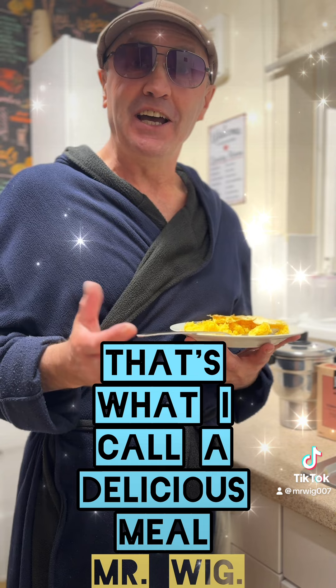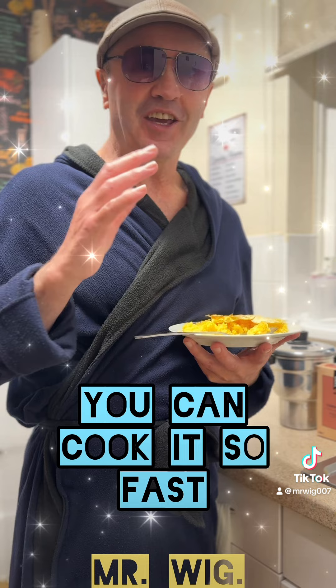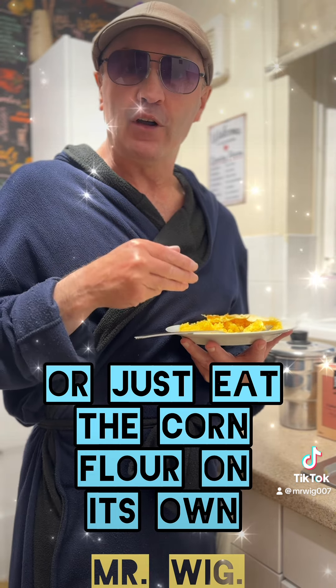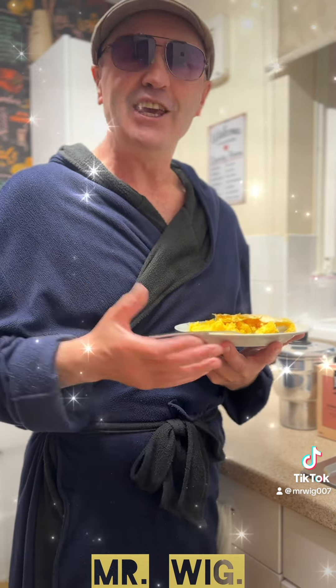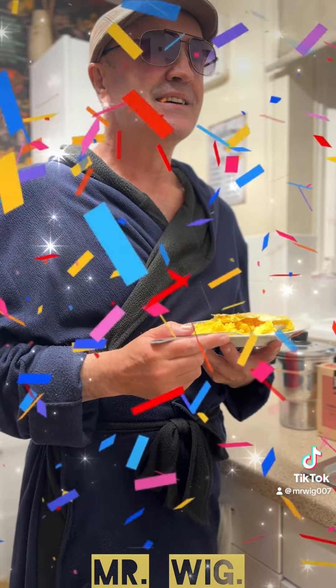That's what I call a delicious meal — it's not very expensive, you can cook it so fast. You can add an egg or just eat the corn flour on its own, and it's so delicious. Guys, you need to take care of yourselves. It's real food and it will be good for you.